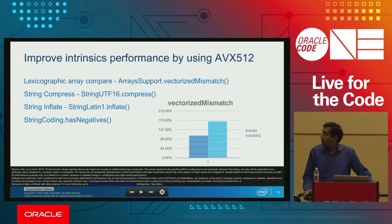We improved our intrinsics with AVX-512. Most of the intrinsics previously had AVX-2, and we changed those to use AVX-512. Some of the important intrinsics listed come from the String class and some from the Arrays class. With vectorized mismatch, we see around 70% gain by using AVX-512 over AVX-2.